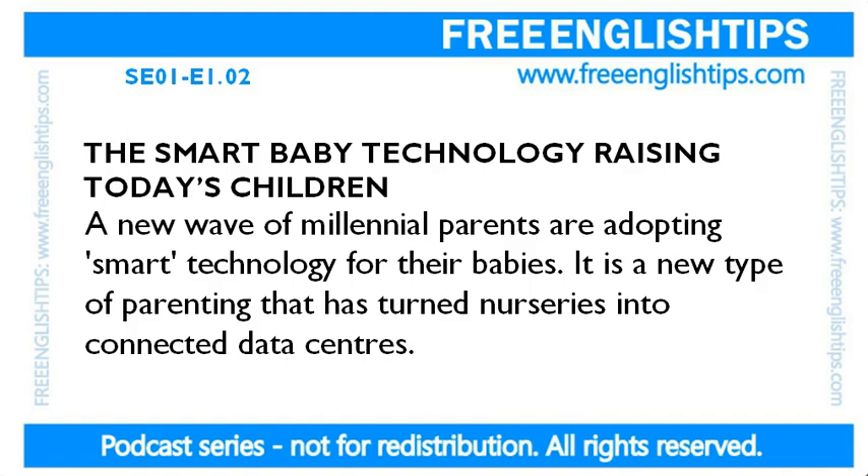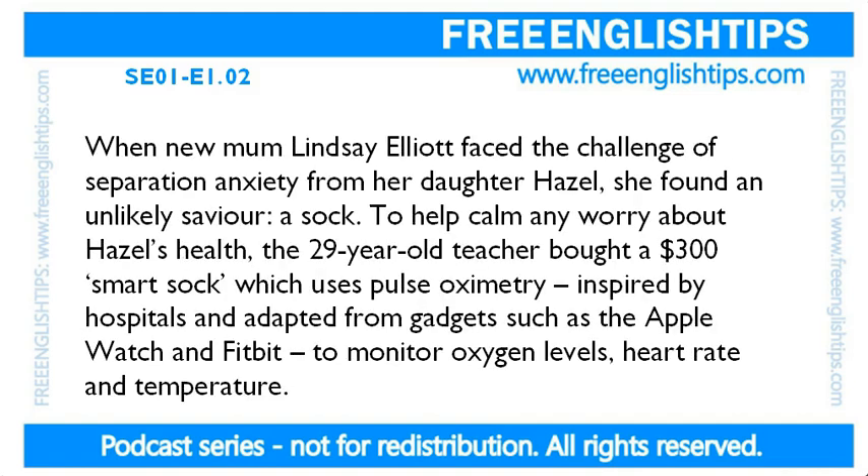This time it's just me reading. You can listen. Pay attention to the key vocabulary. When new mum Lindsay Elliott faced the challenge of separation anxiety from her daughter Hazel, she found an unlikely saviour — a sock. To help calm any worry about Hazel's health, the 29-year-old teacher bought a $300 smart sock, which uses pulse oximetry, inspired by hospitals and adapted from gadgets such as the Apple Watch and Fitbit, to monitor oxygen levels, heart rate and temperature.